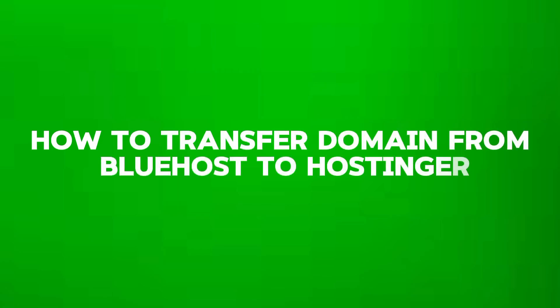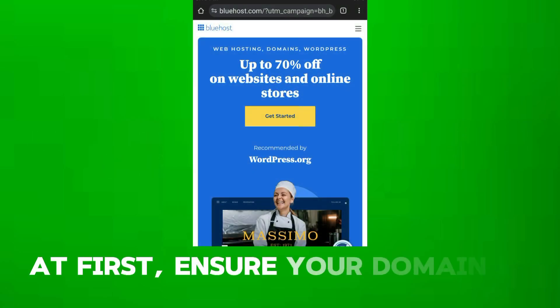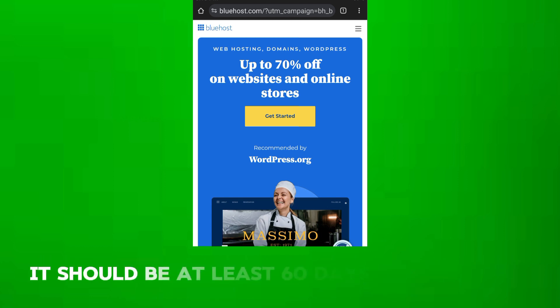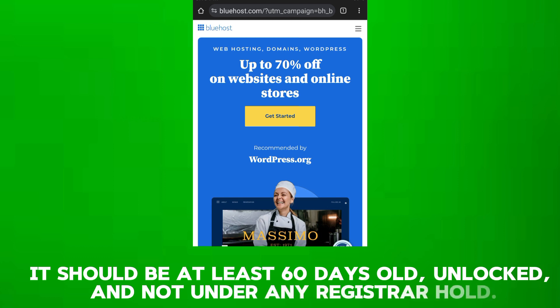How to Transfer Domain from Bluehost to Hostinger. First, ensure your domain is eligible for transfer. It should be at least 16 days old, unlocked, and not under any registered hold.